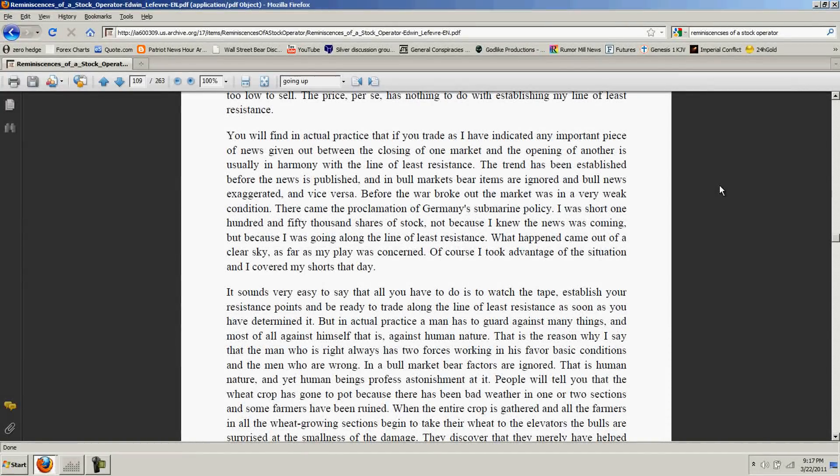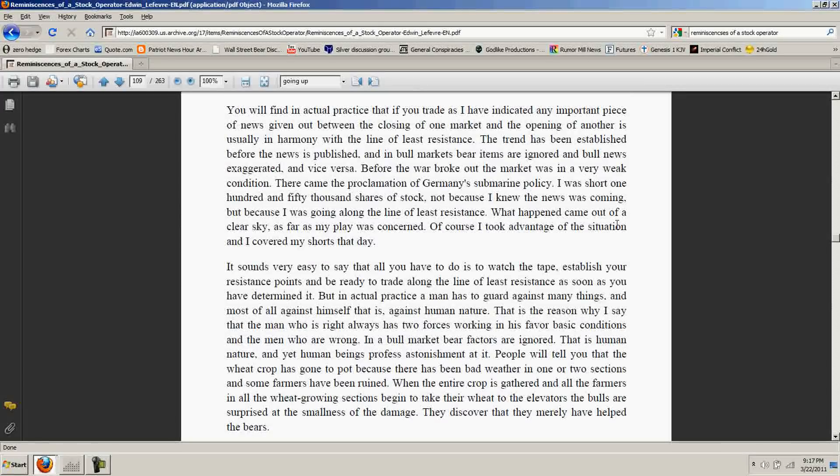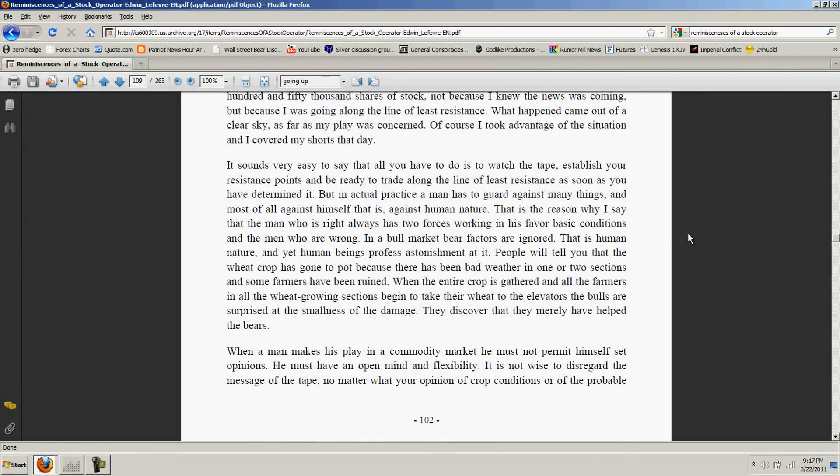Livermore continues: 'Before the war broke out, the market was in a very weak condition. There came the proclamation of Germany's submarine policy. I was short 150,000 shares of stock — not because I knew the news was coming, but because I was going along the line of least resistance. What happened came out of a clear sky as far as my play was concerned. I took advantage of the situation and covered my shorts that day. It sounds very easy to say that all you have to do is watch the tape, establish your resistance points, and be ready to trade along the line of least resistance. But in actual practice, a man has to guard against many things — and most of all against himself, against human nature.'